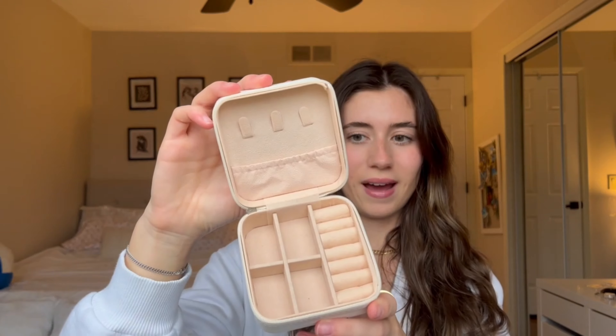The first thing I got from Shein is this little travel case for your jewelry. I think this is so cute — it's got little sections for your rings, little things here, and then it has this for your necklaces. I think this is perfect.